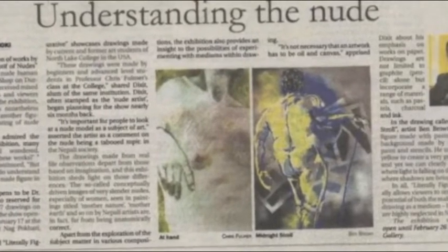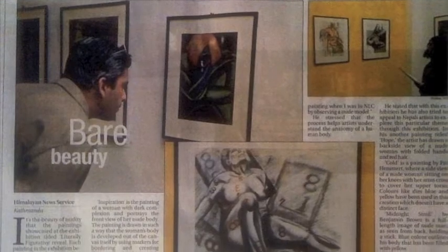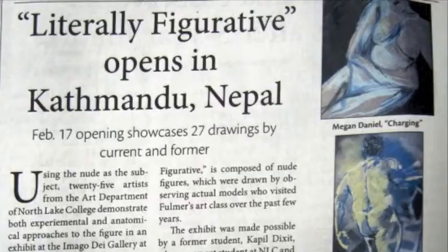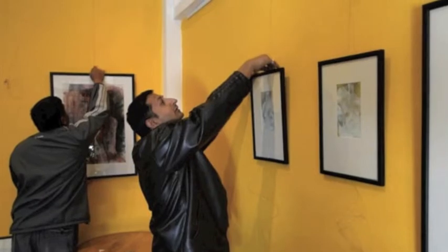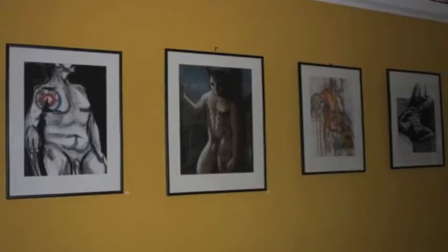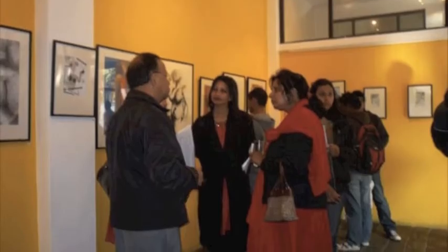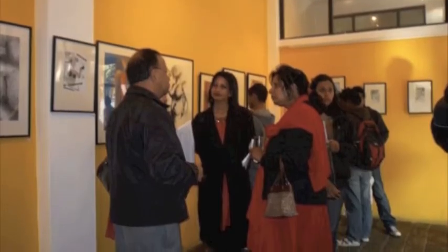I believe it was received very well. I've seen four or five newspaper articles written in Nepal that gave us very good feedback, explaining to the community about the nude art and the work coming from the United States. It was very well received and I love seeing all that publicity. My intent was to go, but then we had a huge twelve-and-a-half-inch snowstorm and my flight was canceled.